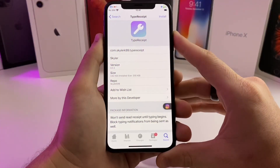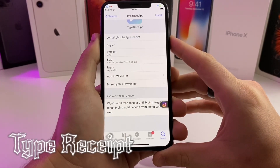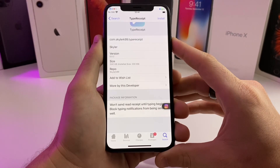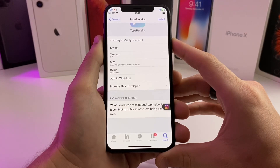The first tweak we're going to look at is called Type Receipt. Basically what this allows you to do is it will not send a read receipt until you begin typing. So for example, if someone sends you a message, you can open it and look at it — they will never know that you read it until you actually start typing on the keyboard to respond to them.